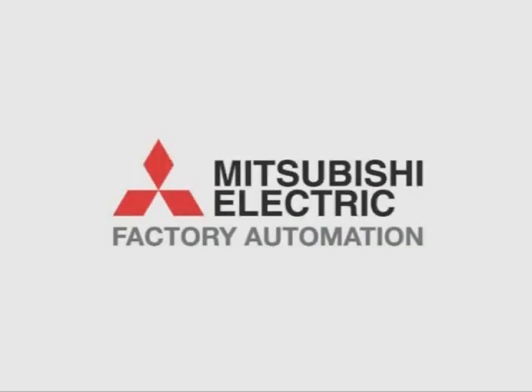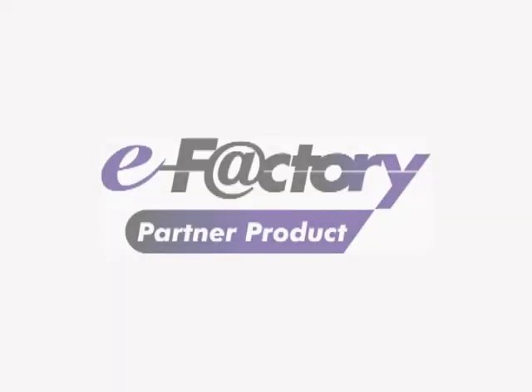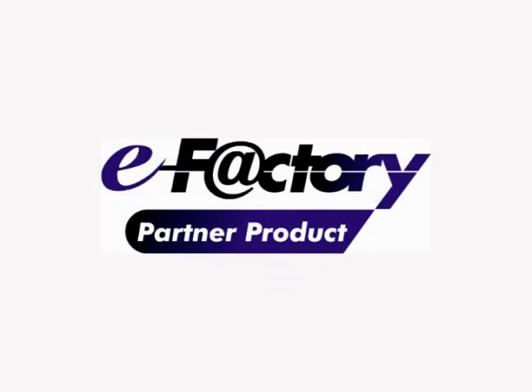Mitsubishi Electric in Europe has recently announced the eFactory Alliance. This is a program that searches for technology partners offering best-in-class solutions that complement the world-leading capabilities of Mitsubishi's factory automation systems.